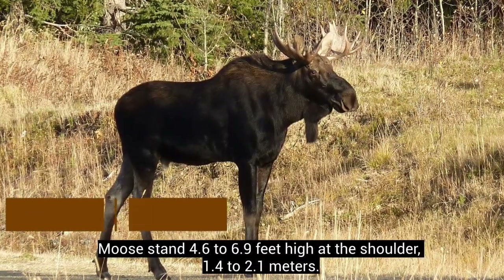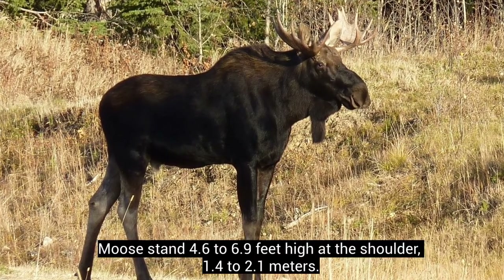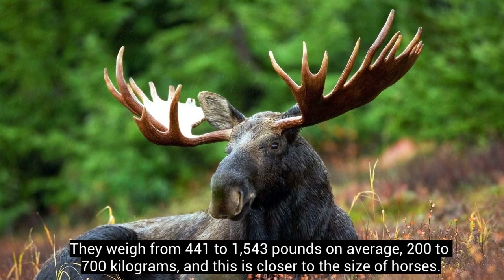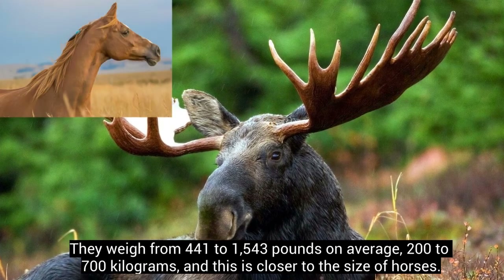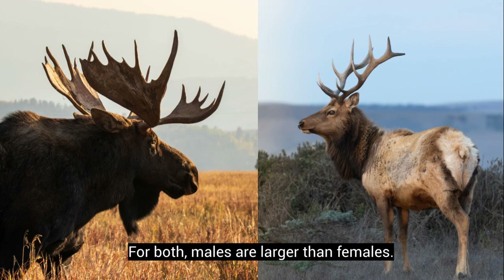Moose stand 4.6 to 6.9 feet high at the shoulder (1.4 to 2.1 meters). They weigh from 441 to 1,543 pounds on average (200 to 700 kilograms), and this is closer to the size of horses. For both species, males are larger than females.